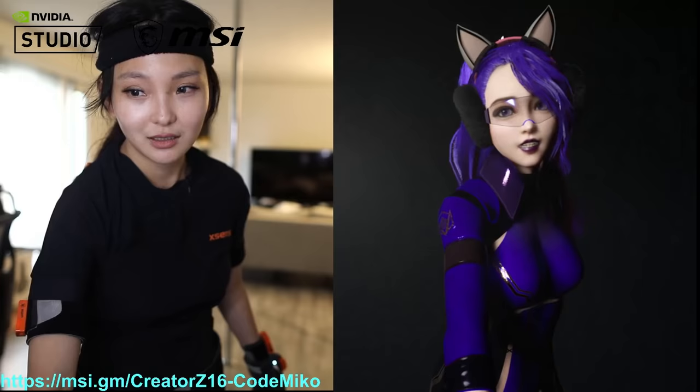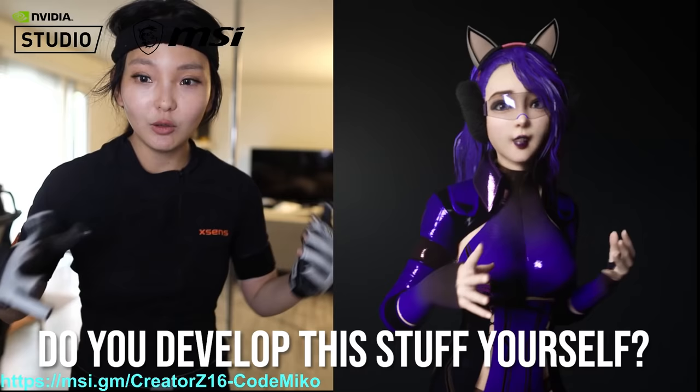Do you develop this stuff yourself? I do — Komeko was all made by me. When I became bigger I started hiring people to help, and I recently started a company where you can take what I built with Komeko and turn it into an app so that anybody, like you guys, can do this as well.